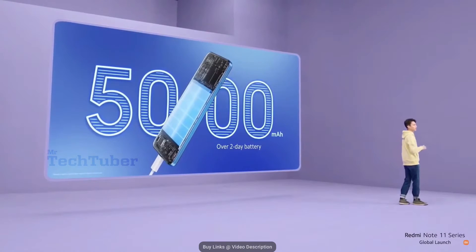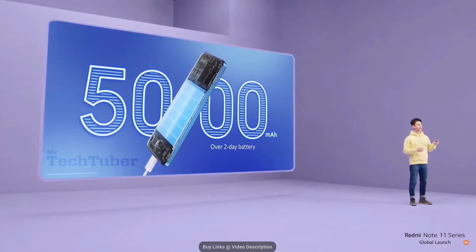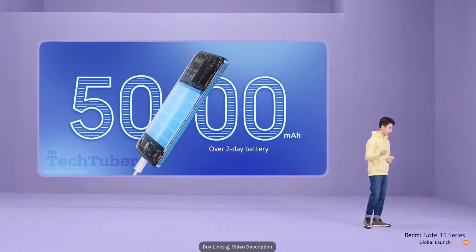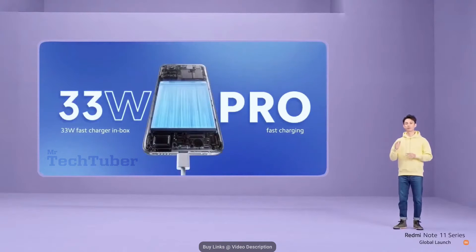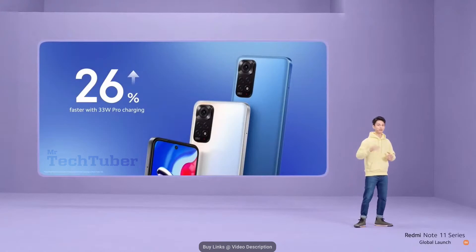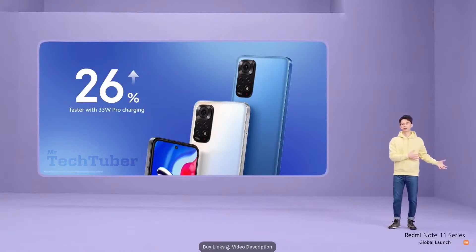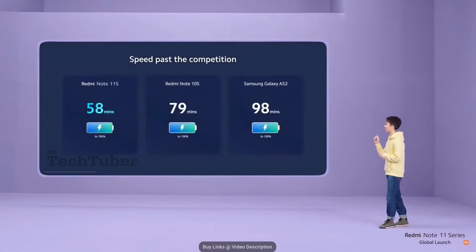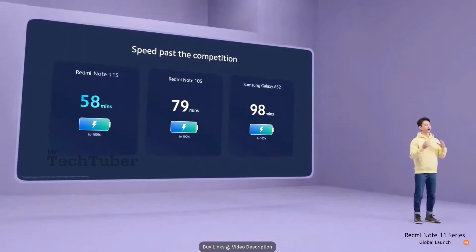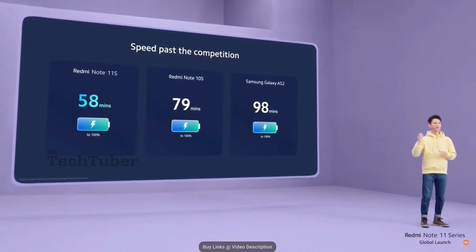Redmi Note 11S and 11 will come with a long-lasting 5,000mAh battery with over two days of battery life. It's actually the same battery as our pro models, utilizing MMT technology to enable pro charging capabilities. This year we're giving you 33W Pro fast charging for both Redmi Note 11S and Redmi Note 11, with 33W fast chargers included in the box. Thanks to MMT battery technology, 33W Pro fast charging actually charges 26% faster than the traditional 33W charger on our previous generation — charging Redmi Note 11S to 100% in under an hour.